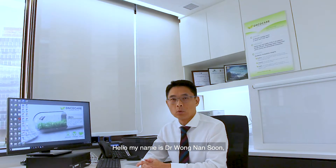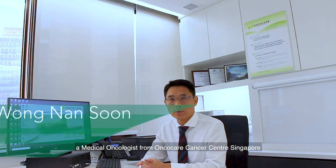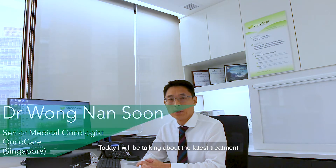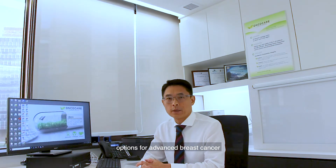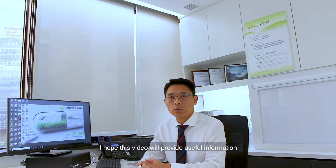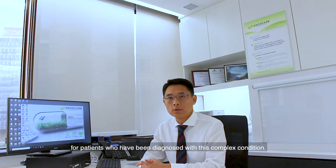Hello, my name is Dr. Wong Nan Soon, a medical oncologist from OncoCare Cancer Centre, St. Moore. Today, I'll be talking about the latest treatment options for advanced breast cancer. I hope this video will provide useful information for patients who have been diagnosed with this complex condition.